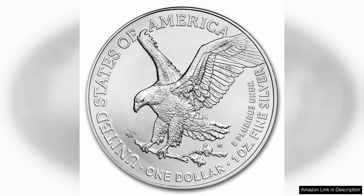In summary, the 2024 American Silver Eagle 1 oz bullion coin is a beautiful, high-quality product that embodies both tradition and value. Whether you're a collector or an investor, this coin is a worthy addition that promises to stand the test of time.